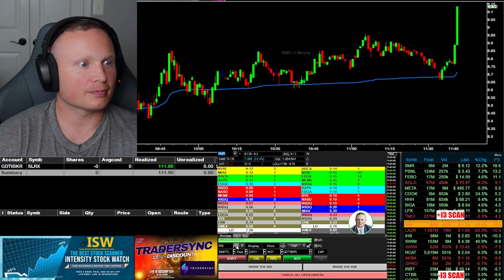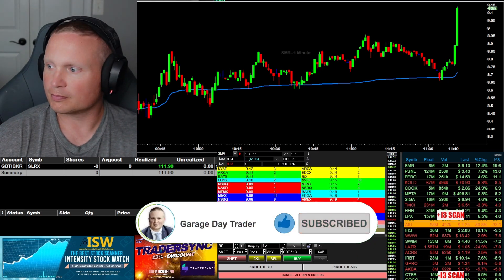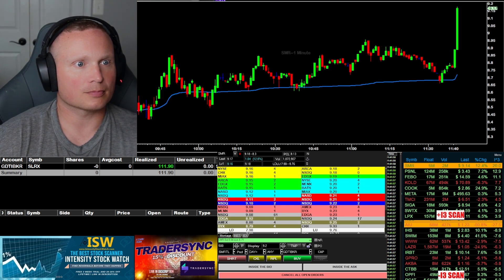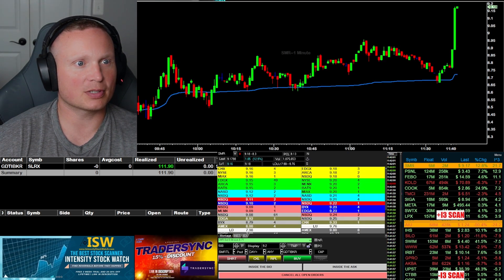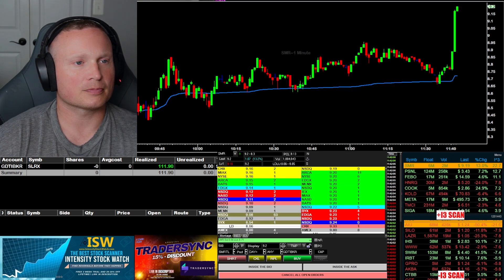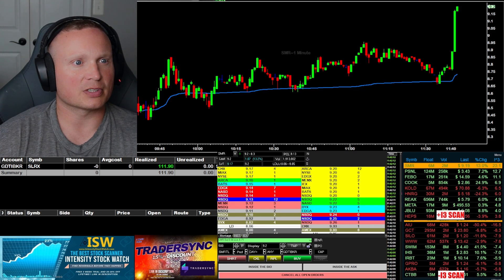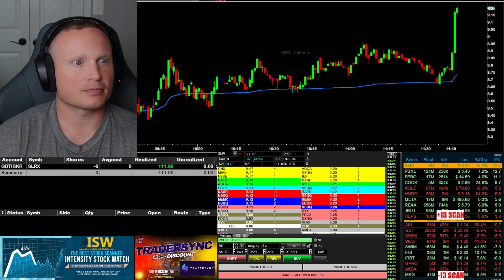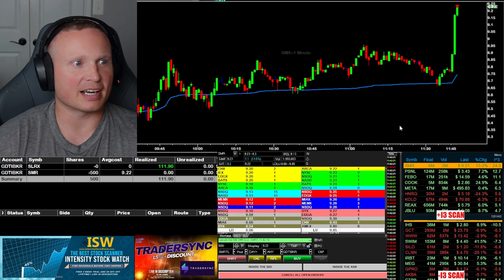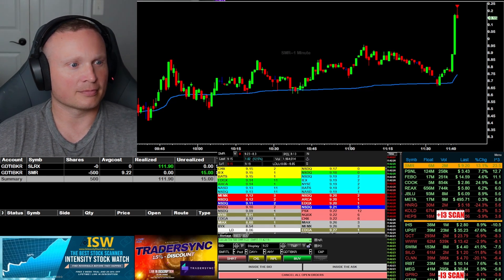Move in here — it gets up through the 920s. SMR moving up. Gonna get through 920 here in SMR, come on, keep pushing. SMR, is it gonna get through? Here comes 920. All right, see if I can get in — I'm in here at 922 on SMR, 500 shares.